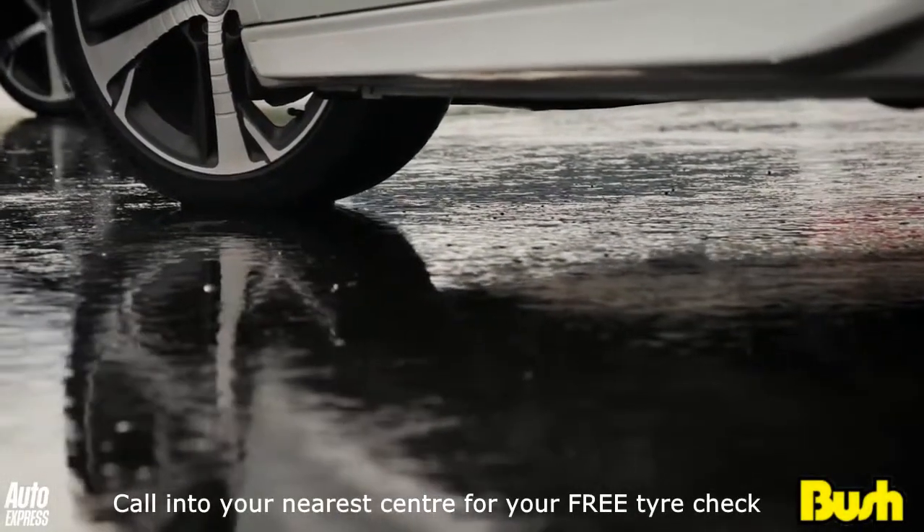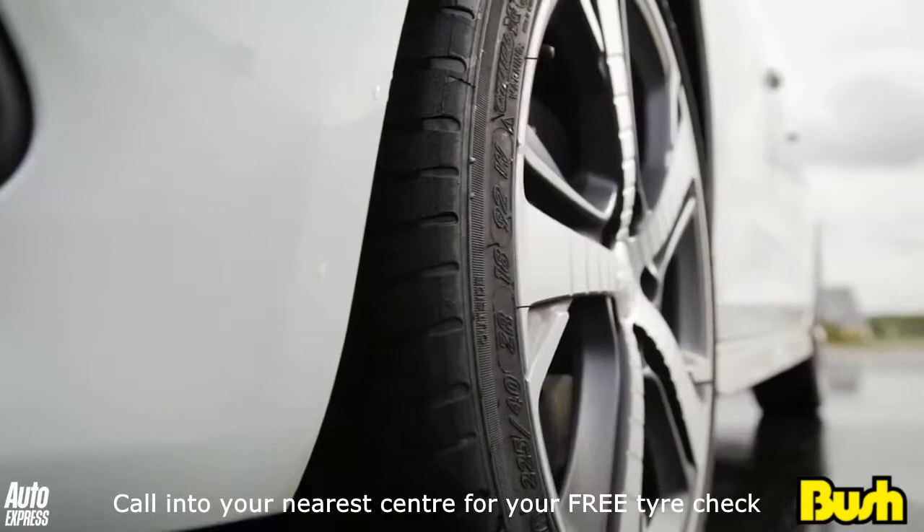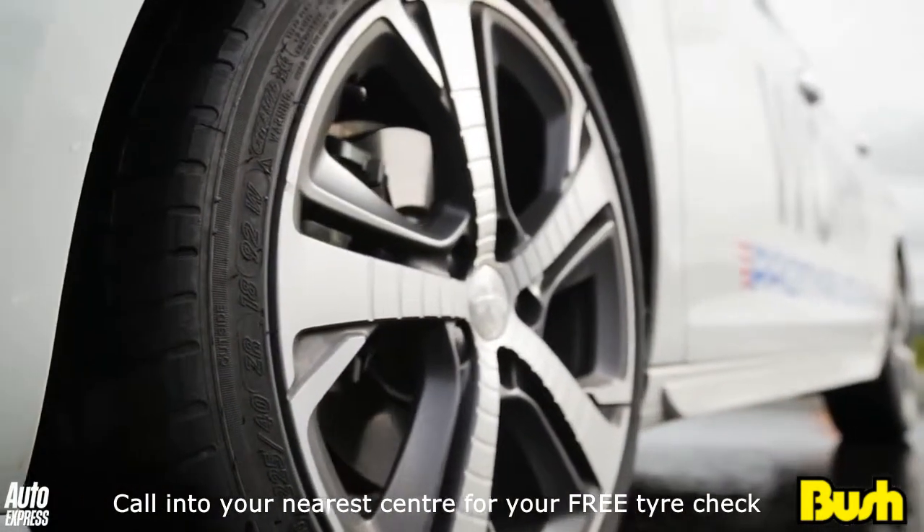One in five drivers have never checked their tyres' tread depth, and 42% don't even know how.